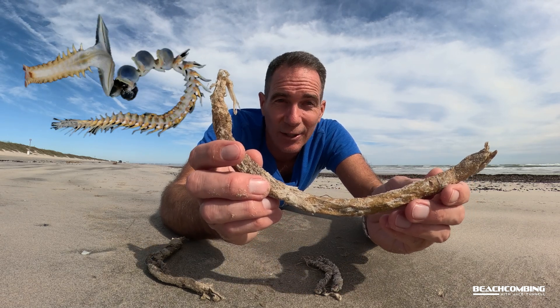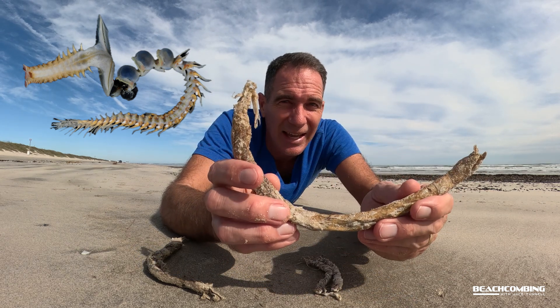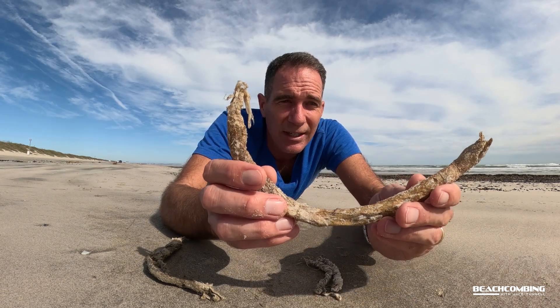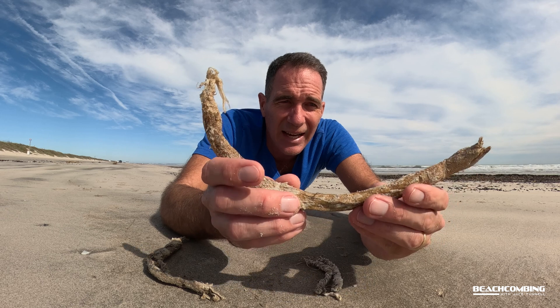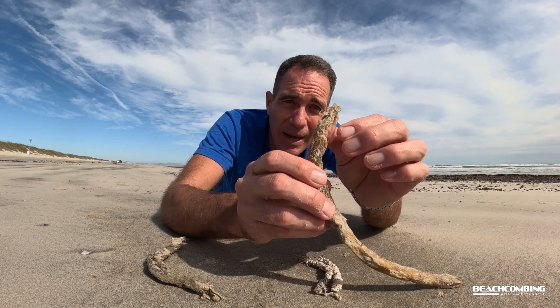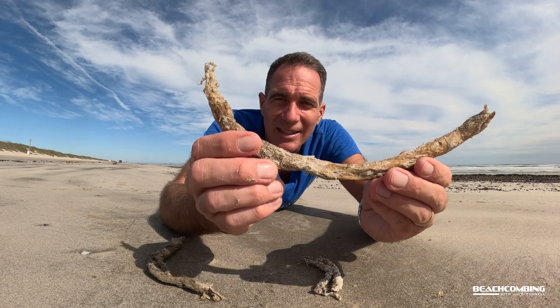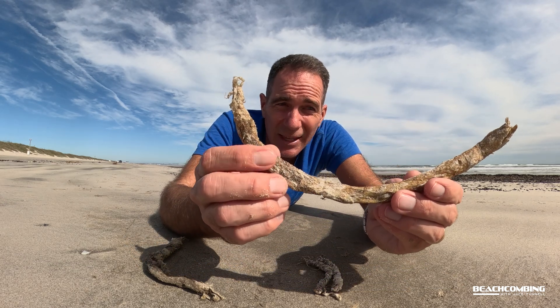The reason it's called a parchment tube worm is because it creates this tube. The worm is a polychaete, which is a crazy-looking worm that has hairs on it and crazy mouth parts and stuff like that. Its mucus mixed with sand can actually make this tube that's like paper — like parchment paper — and that's how it gets its name.